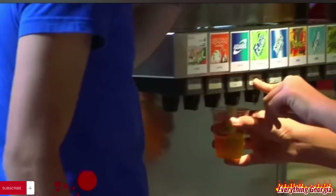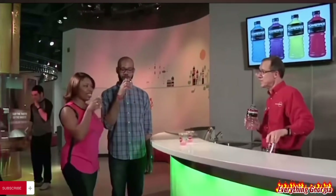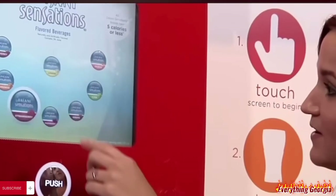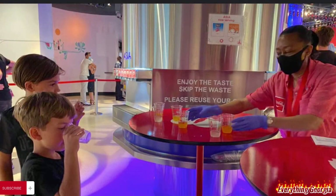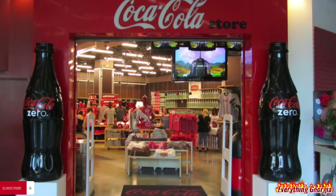The tour featured a spectacular fountain where visitors were allowed to sample various Coke products. At the Tastes of the States area in the same room, guests were able to try 22 different soft drink brands, some available only regionally. The Tastes of the World exhibit was located in the International Lounge. There was also a gift shop.